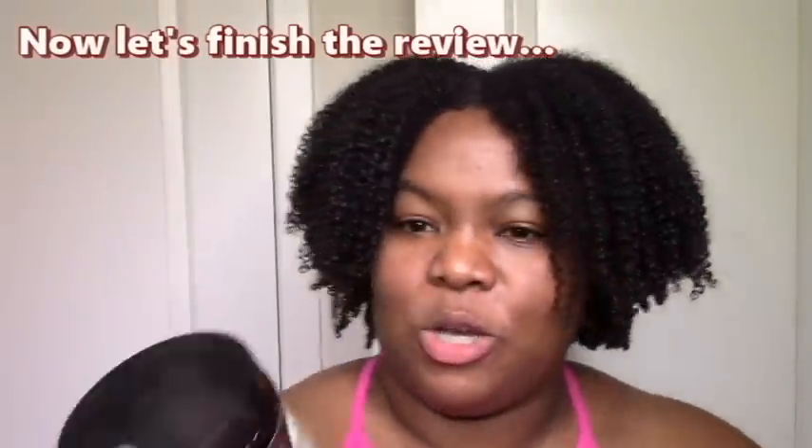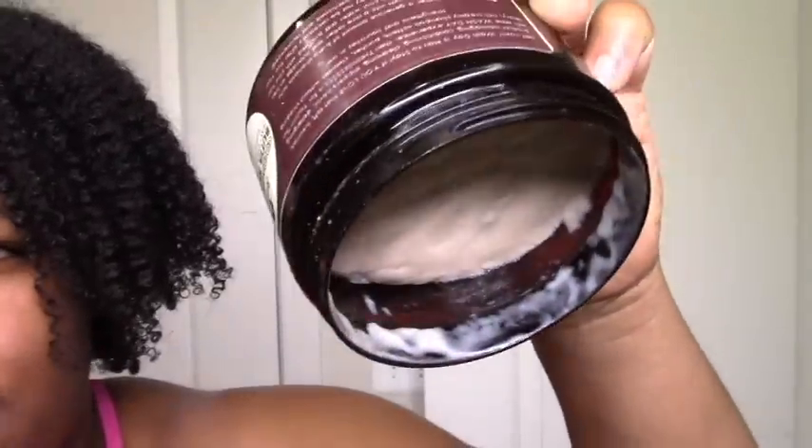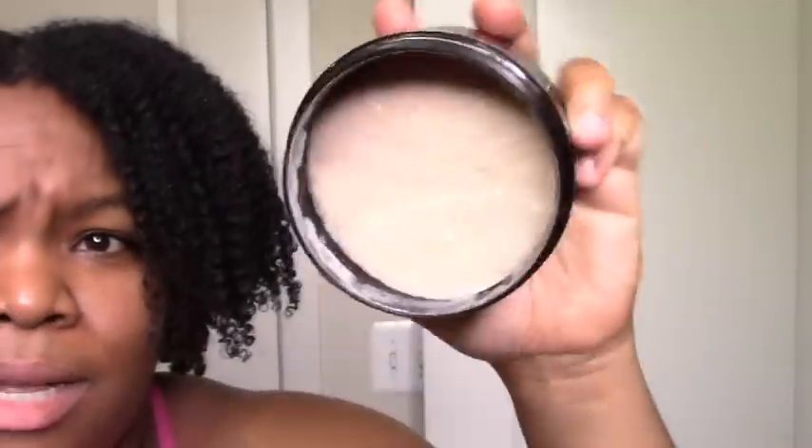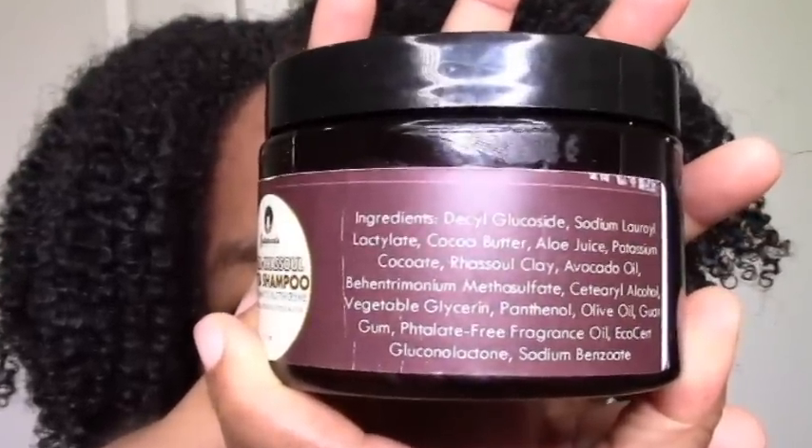Starting with the Coco Rasul Butter Shampoo — it's definitely a butter, you can see it's not really running. It's a shampoo but it's thick like a butter, which is interesting. I still have a lot left, which is good. Looking at the ingredients, decyl glucoside is usually a bit strong for me, but with the cocoa butter everything worked really well. Butters tend to be too much for my hair, and decyl glucoside tends to be too stripping, so together they might be a match made in heaven.